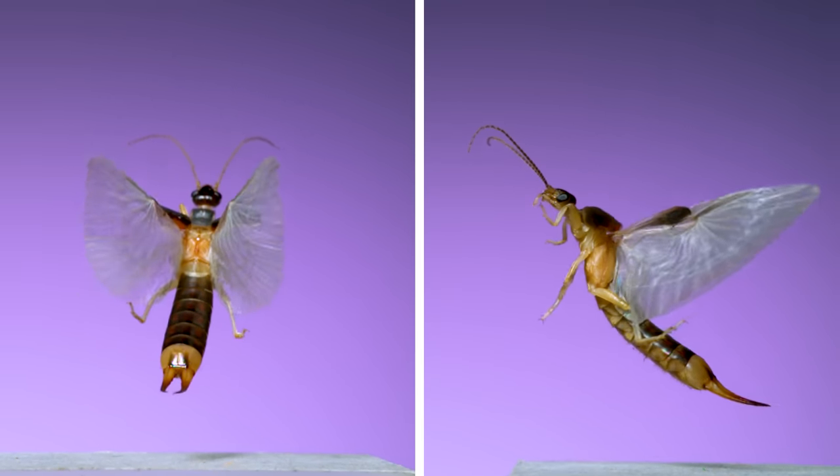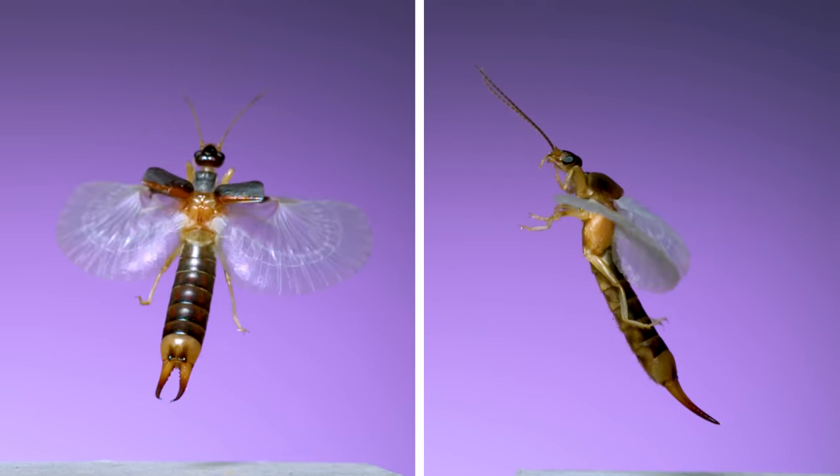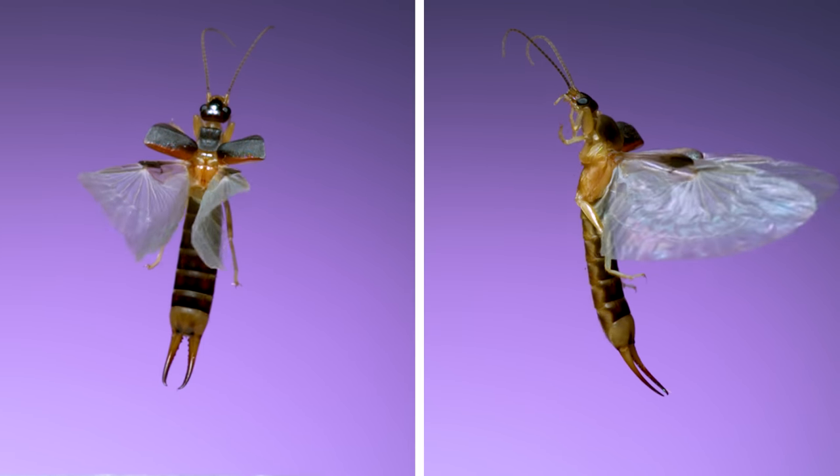This is something I've been trying to film for years — something I've seen captured in slow motion only a few times before: an earwig in flight.